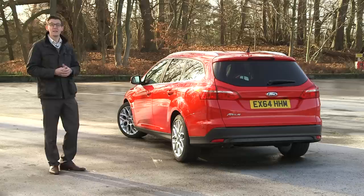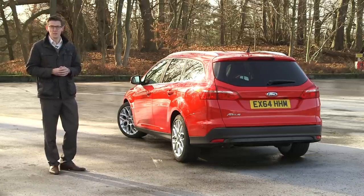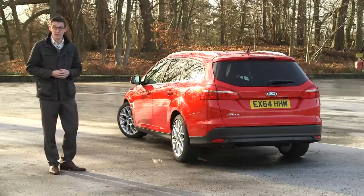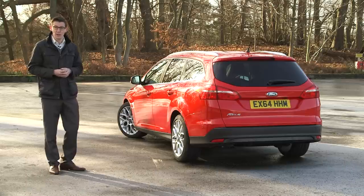There are better estates, but the Focus remains one of the best cars to drive in the lower medium segment. What's more, lower emissions mean it now makes better fiscal sense than ever, and whole life costs put the Focus close to the top of the class.